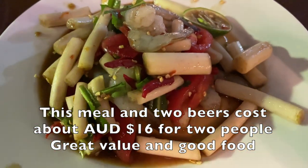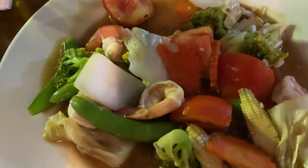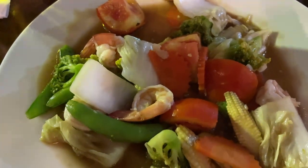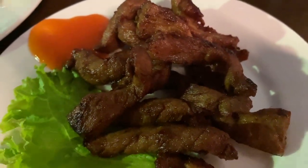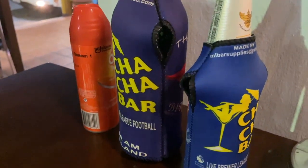So this is our meal at Ocean View restaurant. We have some som tam, stir-fried prawns and vegetables, and some deep-fried pork, with rice and a couple of beers.